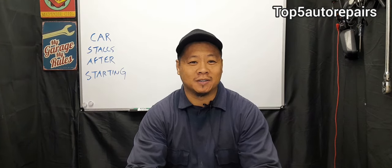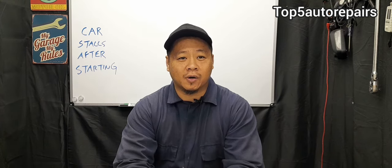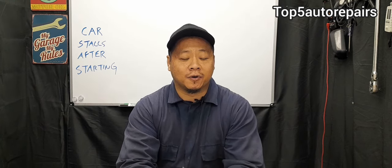Welcome back to Top 5 Auto Repairs. In today's topic, I'm going to discuss why your car stalls after starting. The first common issue is going to be a clogged or dirty idle air control valve. If the idle air control valve passages are clogged full of carbon buildup, it's going to make it difficult for the idle air control to function properly.